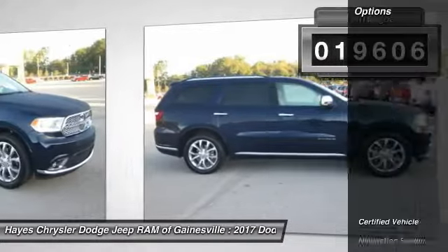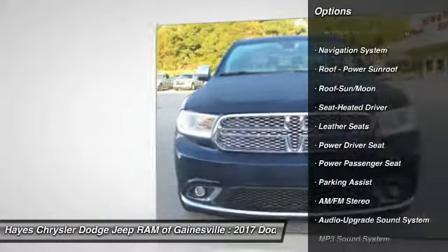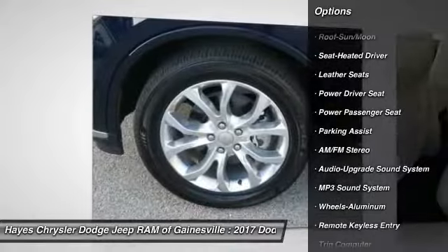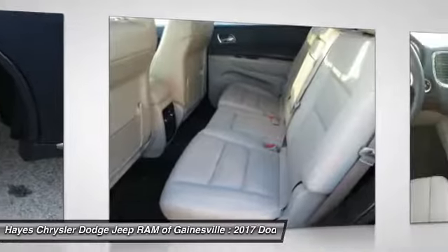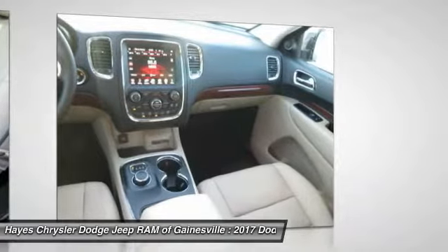Here are some of this vehicle's great options: power passenger seat, navigation system, traction control, anti-lock braking system, air conditioning, moonroof, home link, garage door opener, power steering, aluminum wheels, and cruise control.